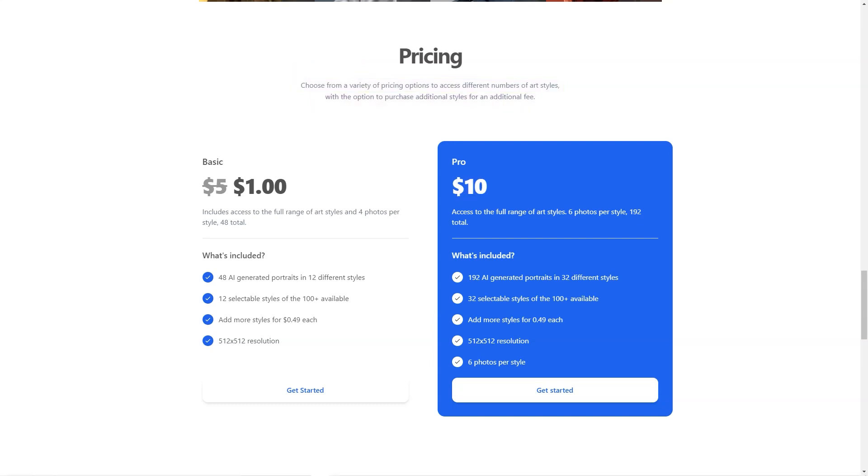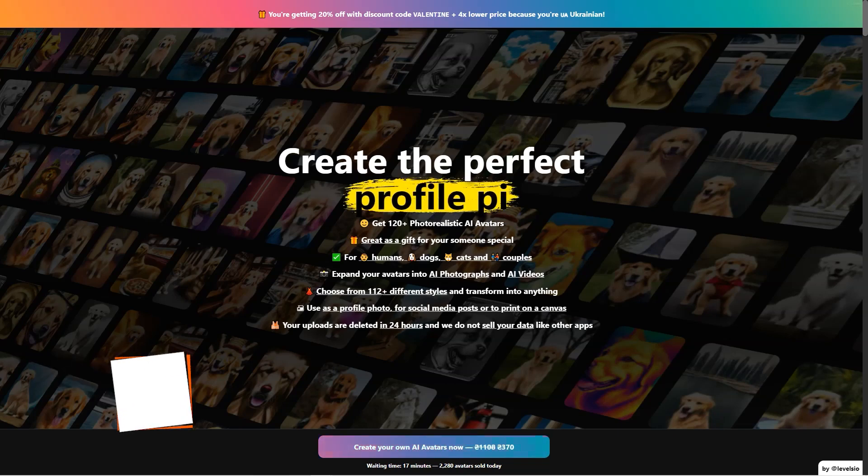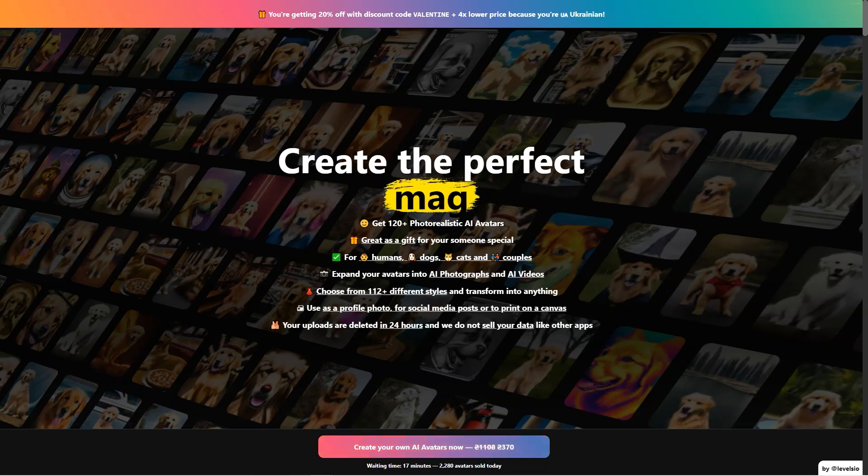So what are you waiting for? Give it a try today and join the thousands of users who are already loving their new profile photos. Have you heard of Avatar AI yet? It's a revolutionary tool that lets you turn yourself into a photorealistic AI avatar. You can choose from 112-plus different styles, ranging from punk desert warrior to jungle Instagram model to video game protagonist, and let your imagination run wild. It's like becoming whoever you want to be with just a few clicks of a button.